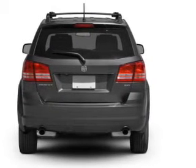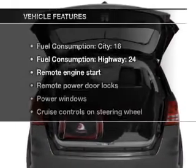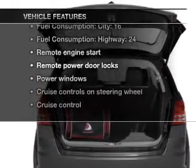Indulge in the comfort of heated seats. Tailor the temperature to your preference and your passengers. Let's enjoy these notable features that are included in this vehicle.